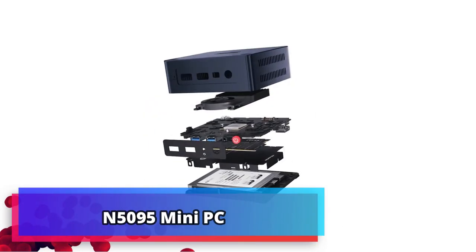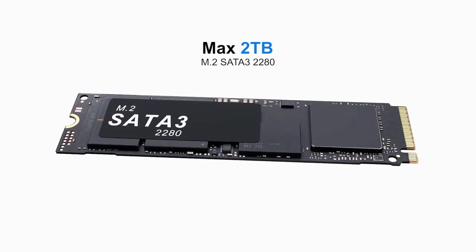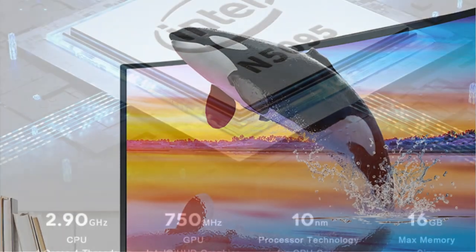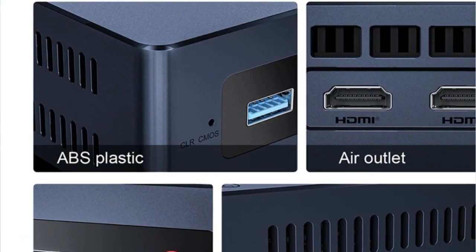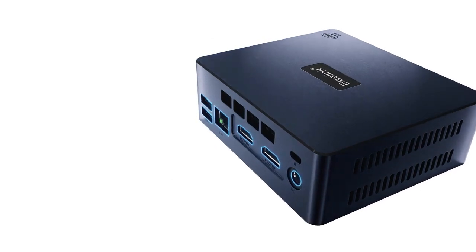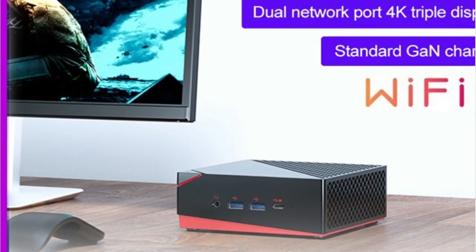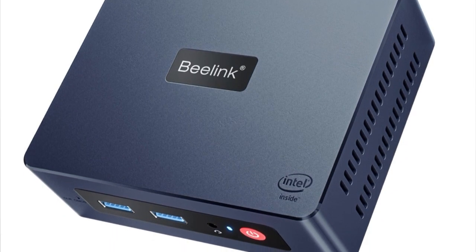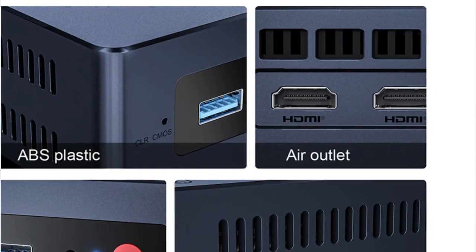Product number 2: N5095 Mini PC. The Beelink Mini S Intel 11th Gen N5095 Mini PC is a powerhouse of performance and portability. Its Intel 11th Gen N5095 processor provides efficient multitasking, while its DDR4 8GB RAM and 256GB SSD offer plenty of storage and speed. In comparison, the J4125GK Mini GK3V is a small form factor office PC with a low-powered processor and limited RAM, great for simple tasks but far inferior to the Beelink Mini in performance. The Beelink Mini S features Windows 11, 8GB DDR4, and 256GB SSD.